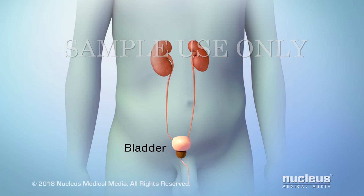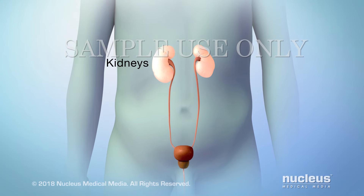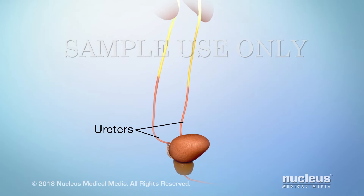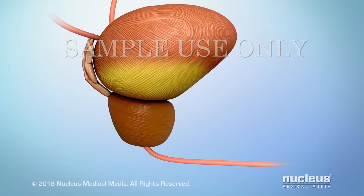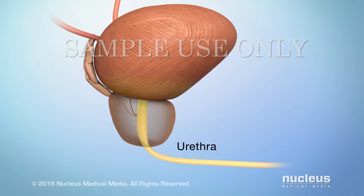Your bladder is a hollow, muscular organ. It stores urine made by your kidneys. From the kidneys, urine travels through tubes called ureters to reach your bladder. From the bladder, urine passes out of your body through another tube called the urethra.